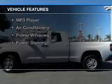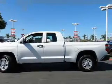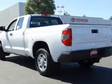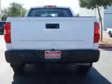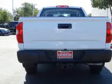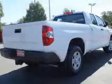The features include Bluetooth connectivity, digital audio input, an adjustable tilt steering wheel, cruise control, keyless entry, split rear seats, an MP3 player, air conditioning, power windows, and power steering.